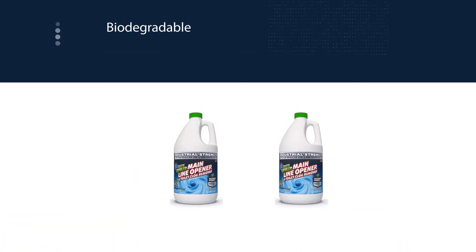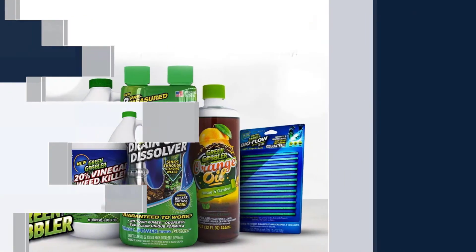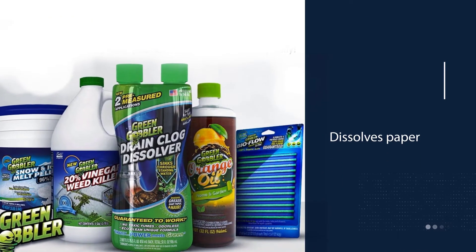However, you can also use it on sinks, tubs, and other main drain lines. You can use it in boats and RVs too.